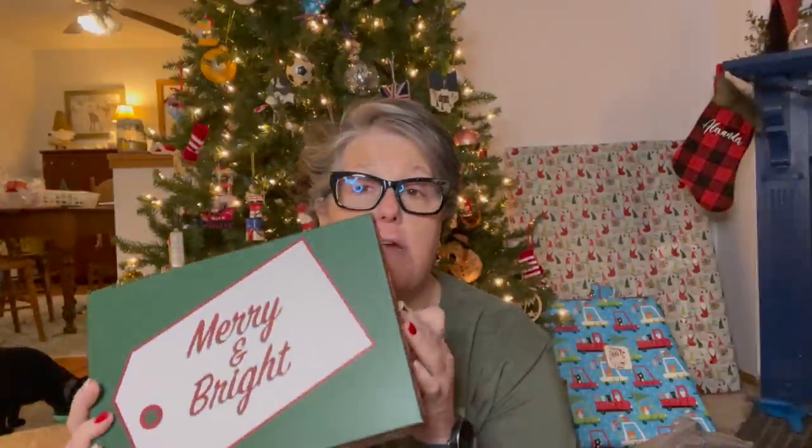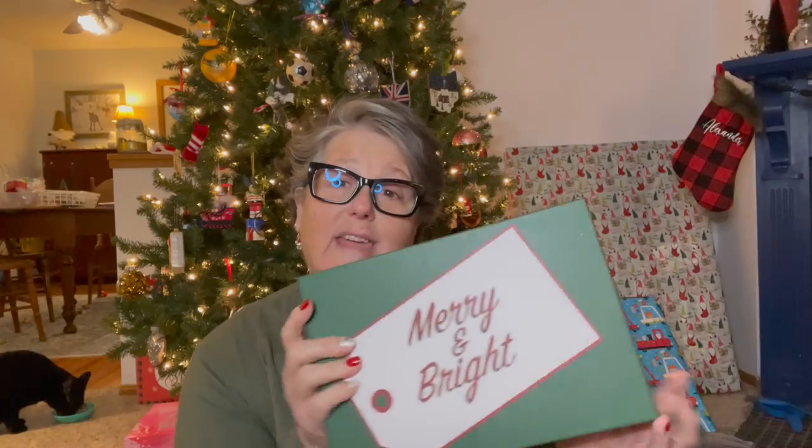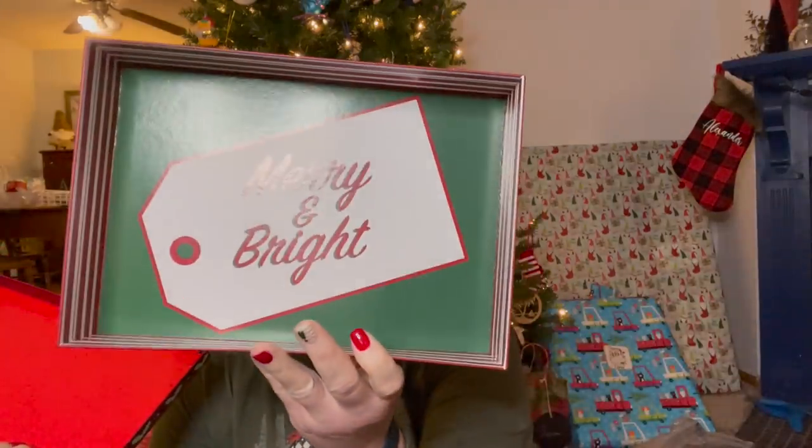First and foremost, these boxes. I love these boxes. I have no idea how big they are, but they're a nice size to store Christmas cards in, or small little ornaments, things of that nature. And I love the detail on the inside of the boxes.